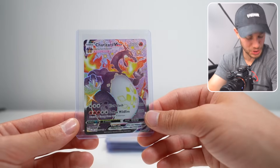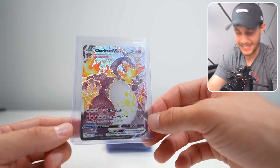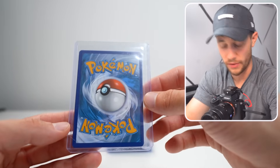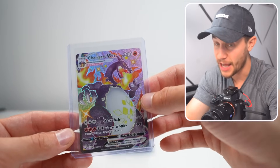And then here he is — the Shiny Charizard VMAX from Shining Fates. This guy is sick. So this one's not as expensive as the Japanese one, but the quality on this card is near perfect, if not PSA 10 — it looks great, and if we hit a 10 on this, that's big.